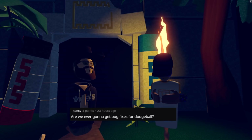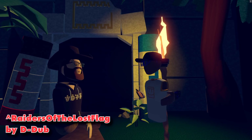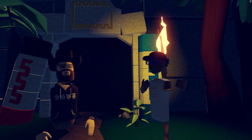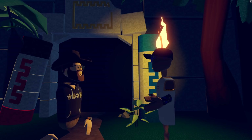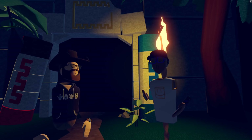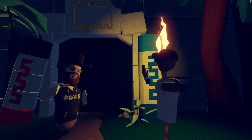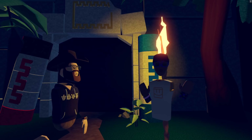Our next question comes from Nancy. Are we ever going to get bug fixes for dodgeball? Dodgeball was one of the very first things we built for Rec Room and we're still learning the right way to do networking. Dodgeball can be a little janky, especially if people have slower internet connections — the catching can get really hard and funky. That aspect probably isn't going to change; we'd have to fundamentally change the way dodgeball works to improve that, and we have other priorities. If there are other bugs that have cropped up beyond the general networking jankiness, we want to fix those for sure.